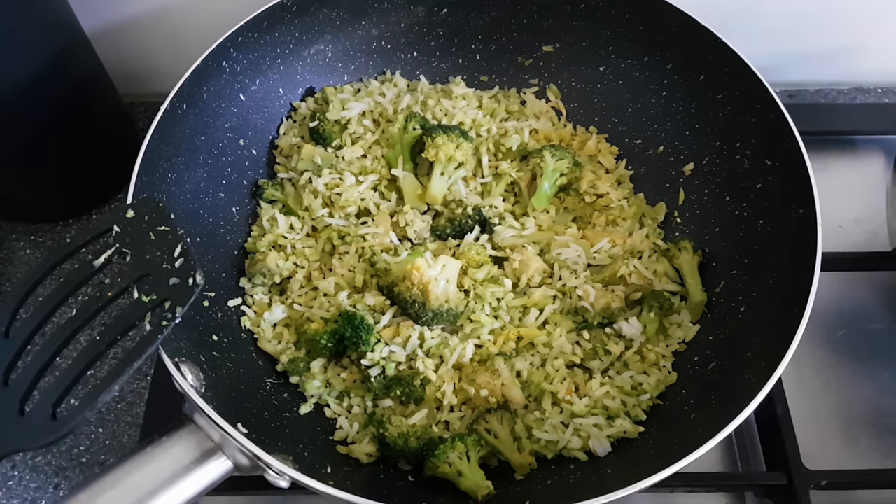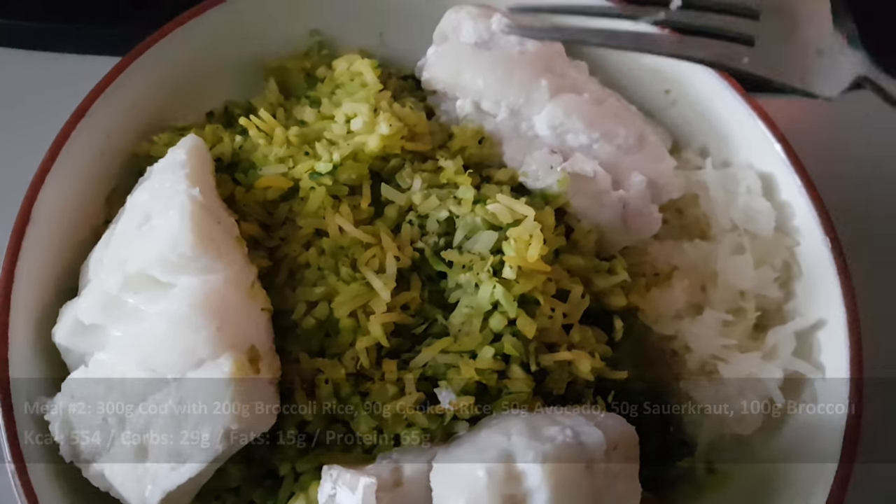Back upstairs with the meal, which looks absolutely delicious. It has under 30 grams of carbs — only 29 — 15 grams of fat, and 65 grams of protein. This is perfect on a low carb day because my protein goes up a little bit while the carbs go down, balancing out the muscle-sparing effects.